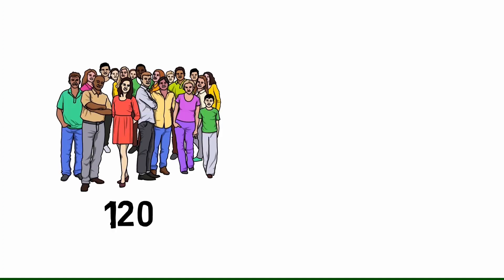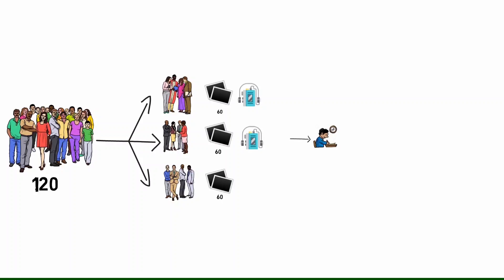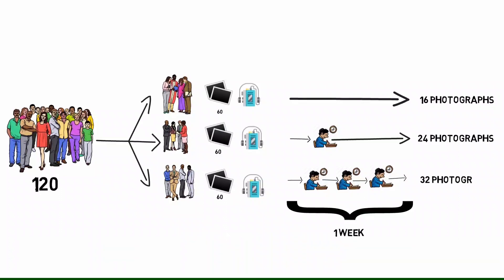I will put links in the description to some of the papers I liked. One particular study involved 120 subjects divided into three groups, each given 60 photos associated with a story. The first group listened to a cassette recording while looking at the photos. The second group did the same but also took a test the next day. The third group took three tests spread across a week. The first group remembered only 16 photographs, the second remembered 24, and the third remembered 32 — demonstrating passive learning, active learning, and active recall with spaced repetition respectively.